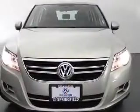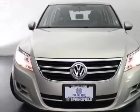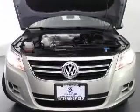With an efficient four-cylinder engine driven by a six-speed automatic transmission, premium wheels give a more luxurious look.